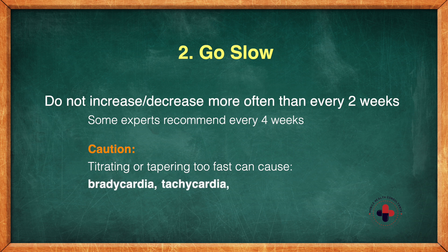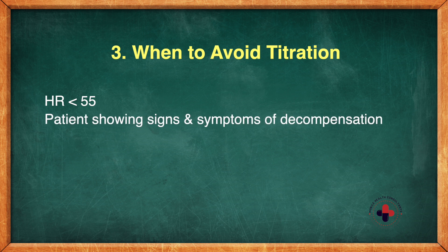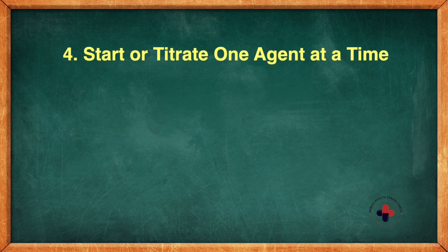If we titrate too fast or taper too fast, your patient can go bradycardic or tachycardic, and you can have ischemia. You also want to avoid titration if the heart rate is less than 55, if the patient is showing signs and symptoms of decompensation, or if they just can't tolerate it right now.